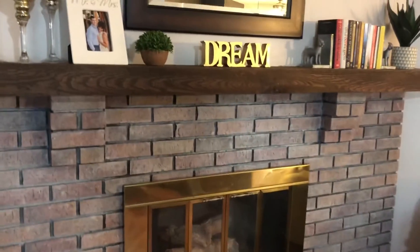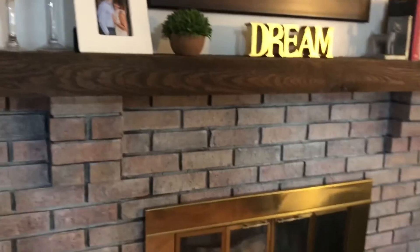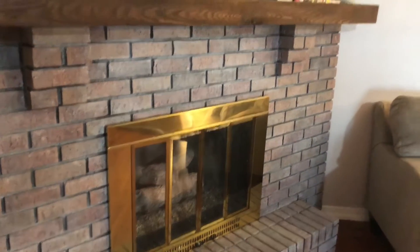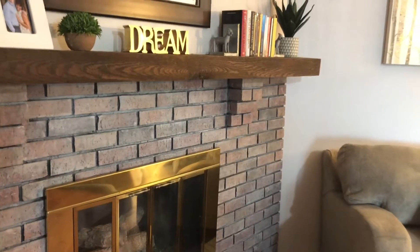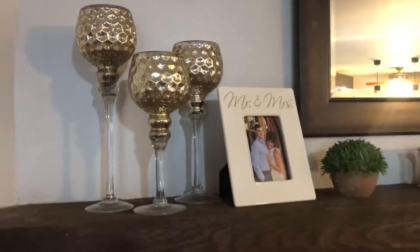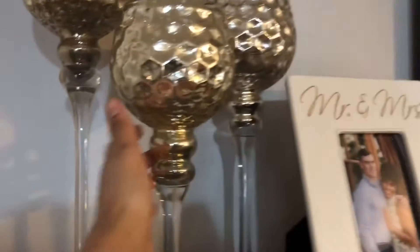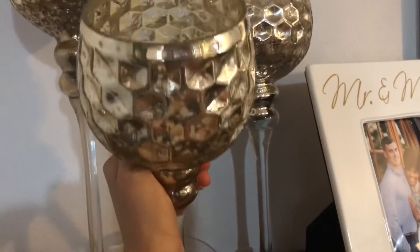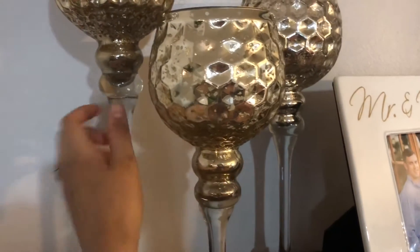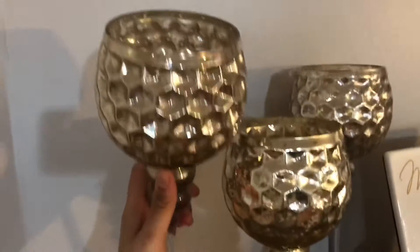Up on this mantle we have this dream sign and also the candle holders, which tie into the fireplace. I love the gold — it all kind of ties everything together. I'm surprised these candles are not completely gone because they were actually from our wedding, but they're still lasting surprisingly.